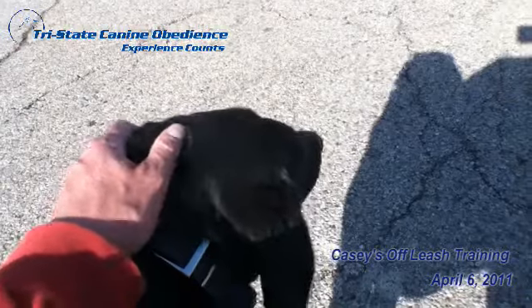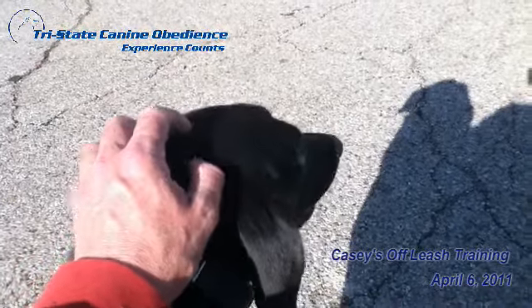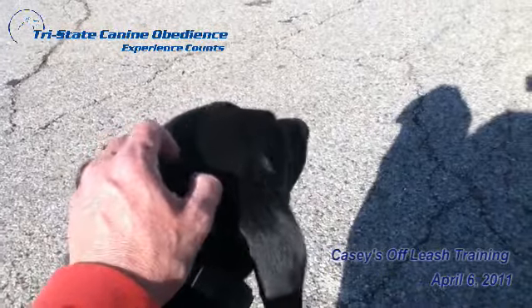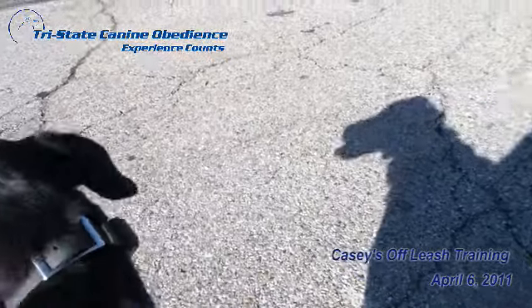Starting tomorrow, we'll actually be working with lots of distractions and calling the 'come' command. I'm going to try to get her out there with some other dogs and other squirrels, hopefully if we meet them, and see if she'll come back to me. We'll go from there and continue the training.